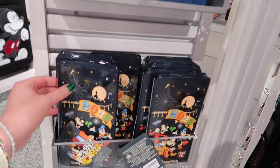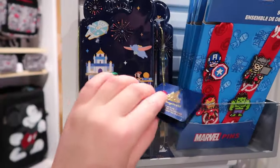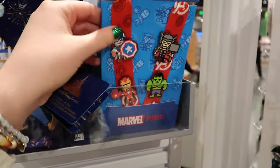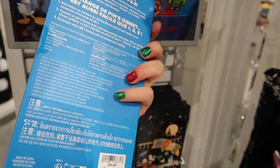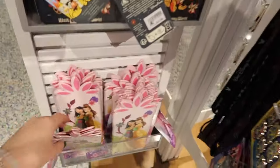We got pressed penny books for 2023, $17.99. Oh, they still have one for the 50th — $17.99 as well. Look at this: a pixelated eight-bit Marvel pins starter pack. This is $40. There's also a princess pressed penny book there too.